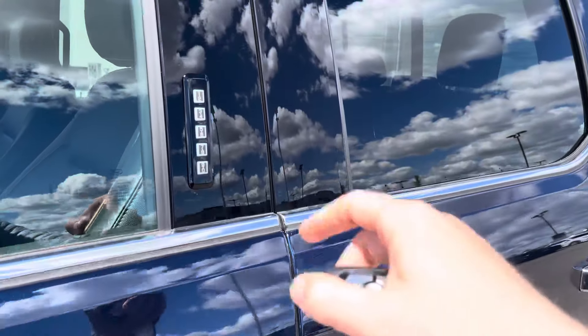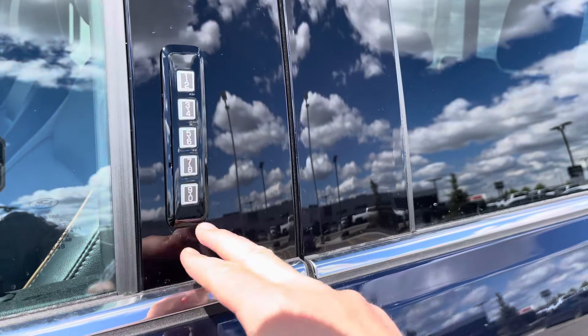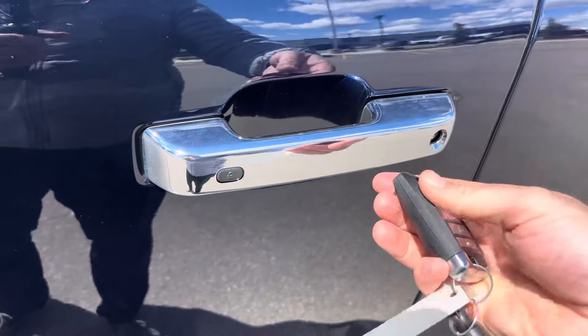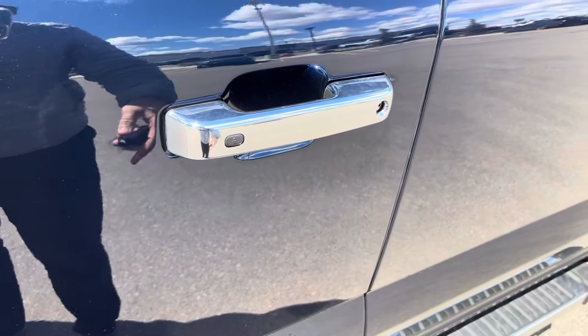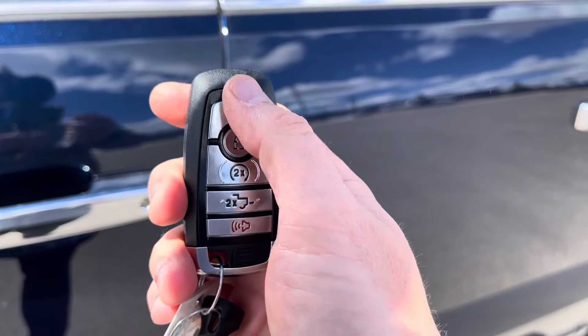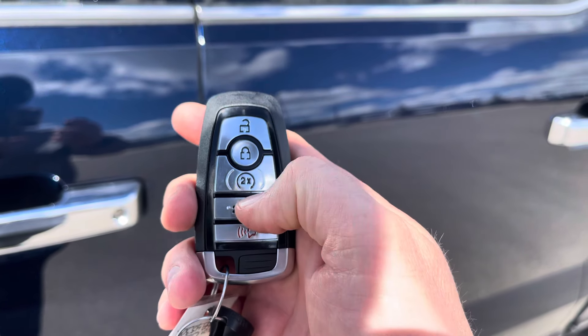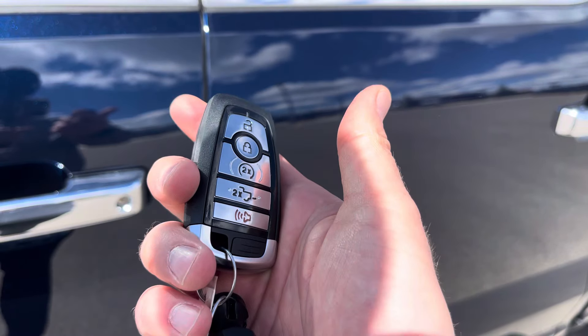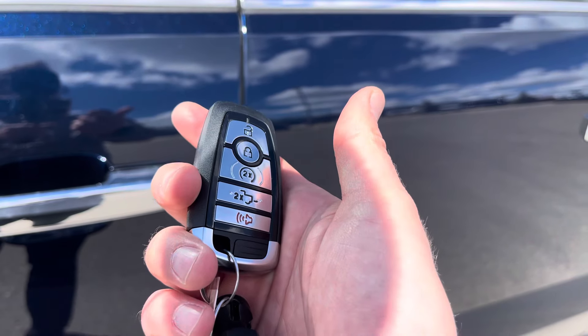To get in or out of this truck you can just put your code in here and it'll unlock, or put your hand inside the door handle to sense the heat from your hands and unlock. Press this button here to lock the truck. Or you can use this key fob with unlock, lock, remote start, power tailgate, and alarm. Or download the FordPass app for free and do that from anywhere in the world from your smartphone — thank you Ford for making that free.